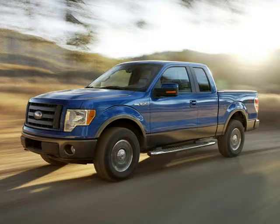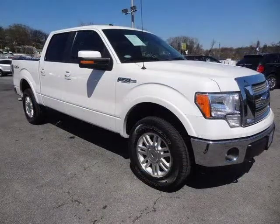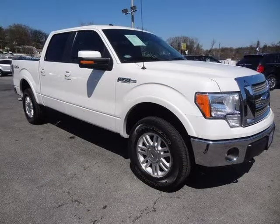This 2012 Ford F-150 4-door SuperCrew is located in Knoxville, Tennessee and has 66,729 miles on it. This 4-door SuperCrew has a beautiful white platinum metallic tricot exterior paint color which is complemented by a black interior color.